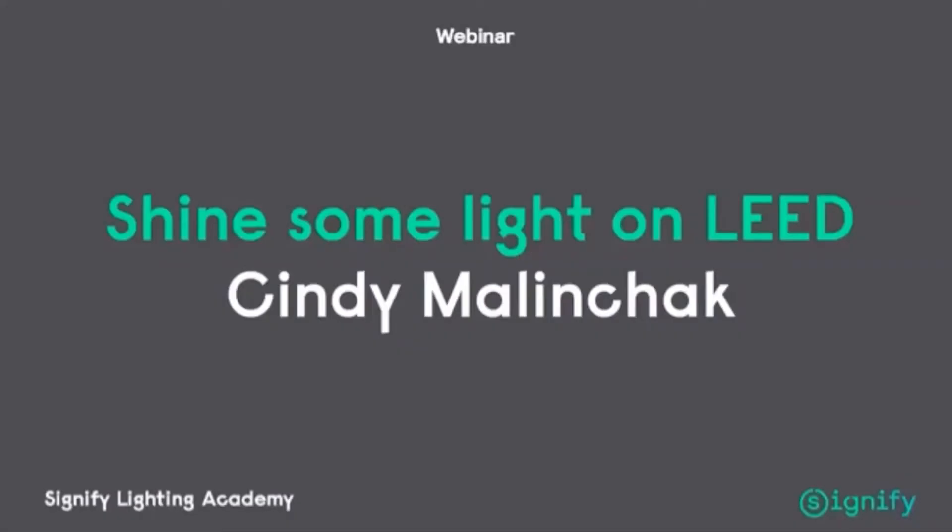The title of today's webinar is Signify Lighting Academy: Shine Some Light on LEED. It will be presented by Cindy Malinschak.